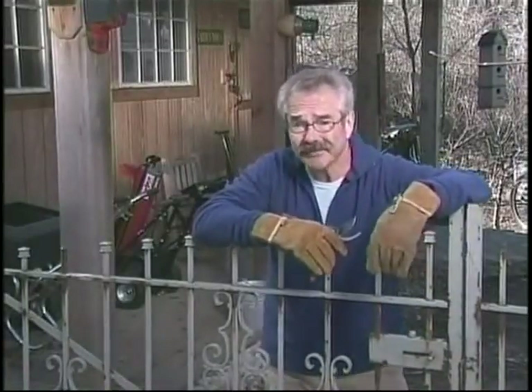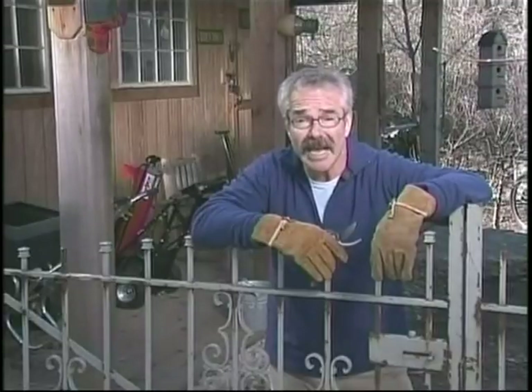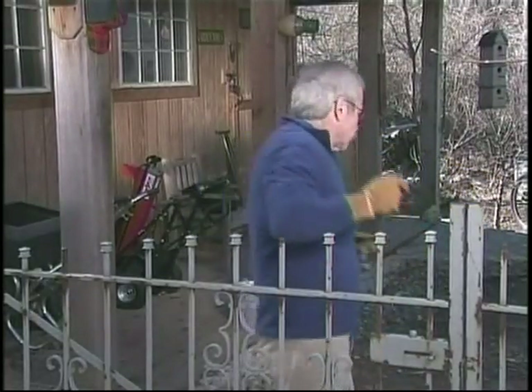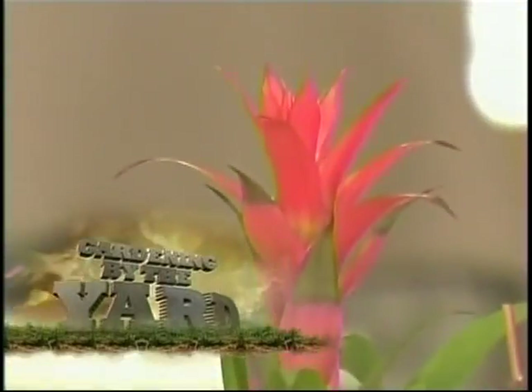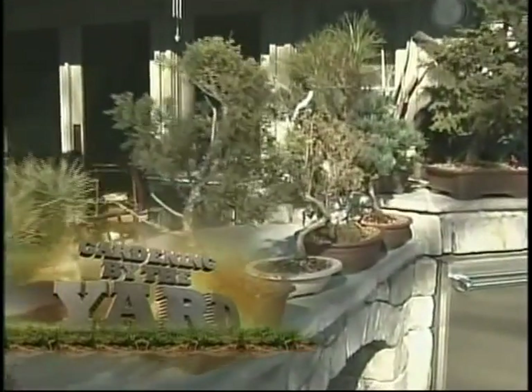That's it for today's chores, and I'm glad I picked a pretty nice day to get them done, because the forecast tomorrow calls for freezing temperatures, ice, sleet, and snow. Next up, we've got some easy houseplants that'll be sure to thrive for even the brownest of thumbs, plus how my bonsai fared the frigid winter.